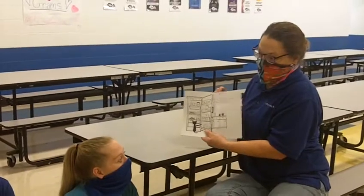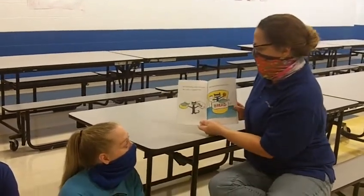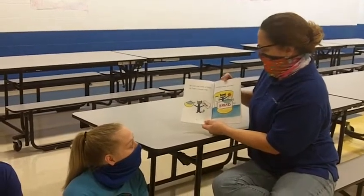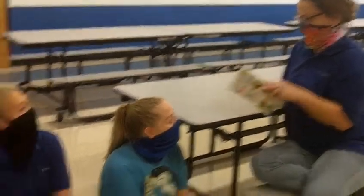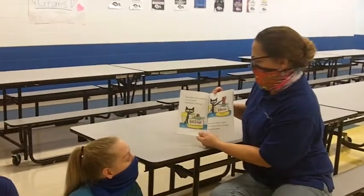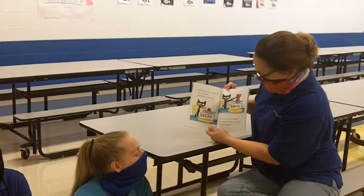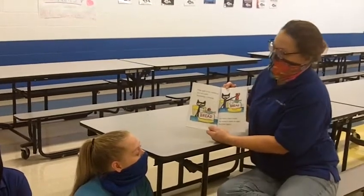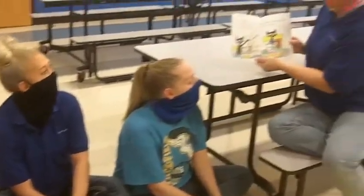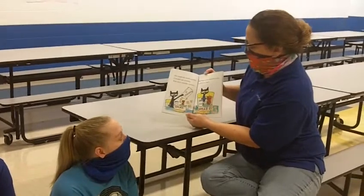Pete opens the fridge. He takes out a loaf of bread. He finds a yummy fish. He adds tomato and mayo. Pete looks at his sandwich. It is too small. Something is missing. Pete knows what he needs. His sandwich needs an apple. Pete loves apples. His sandwich needs crackers. Crackers are crunchy. Pete loves crunchy crackers.